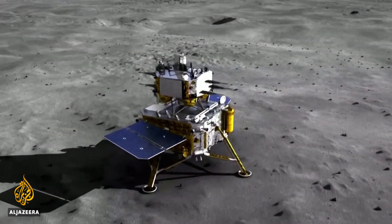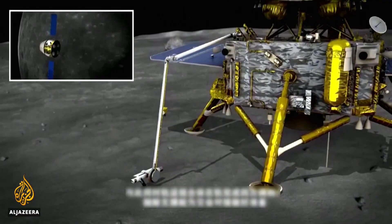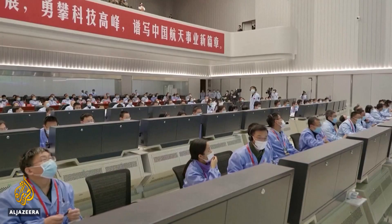If all goes to plan, two kilograms of rock and soil samples will be brought to Earth later this month, with hopes of learning more about the moon's origins, formation, and volcanic activity.